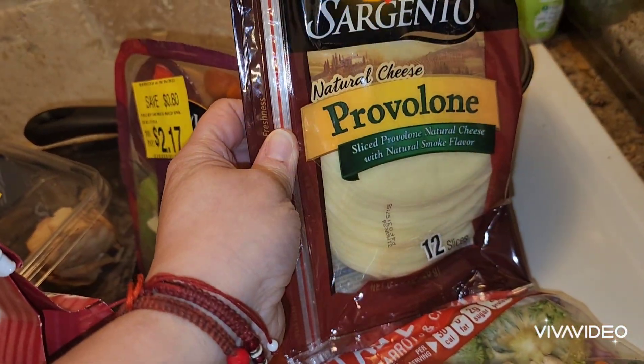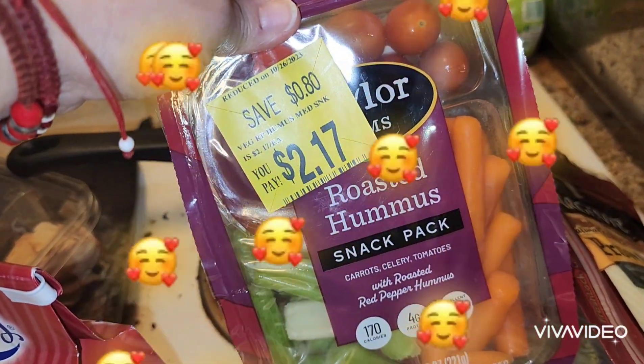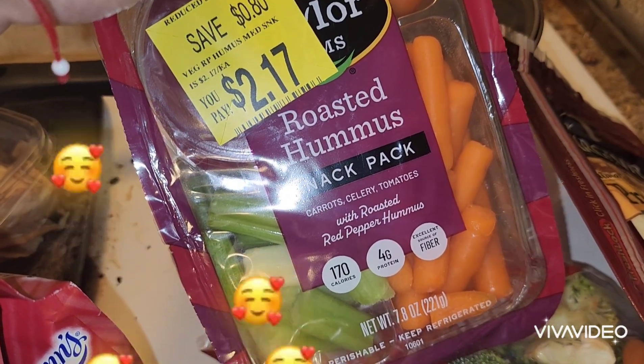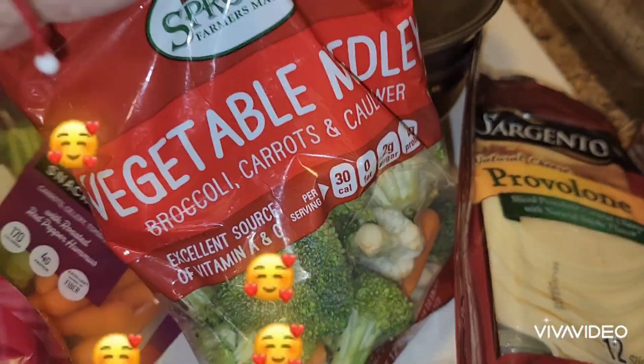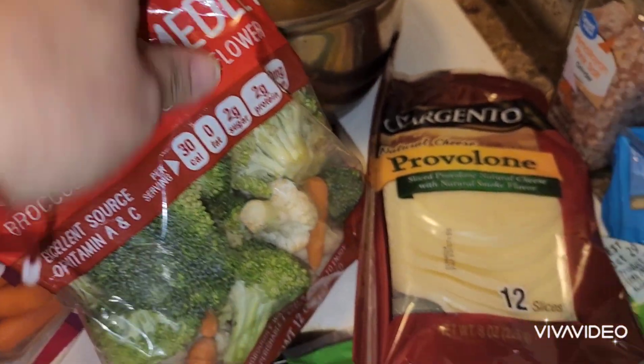We got Sargento provolone cheese. We got a little packet of roasted hummus snack pack with carrots, celery, tomatoes, with roasted red pepper hummus. And then they gave us a little pack of vegetables — broccoli, carrots, and cauliflower.